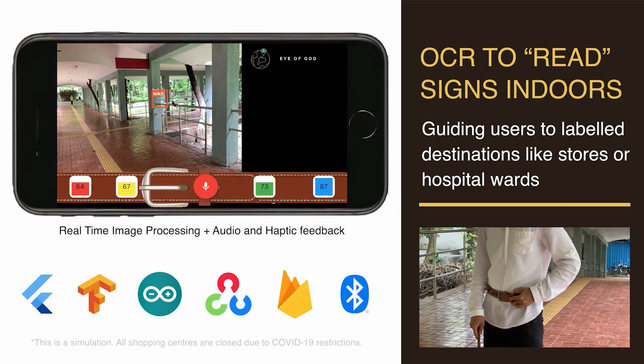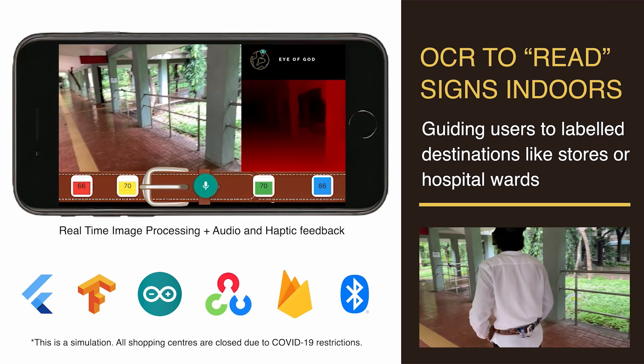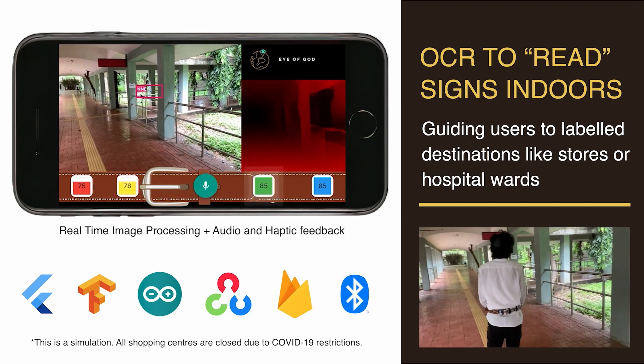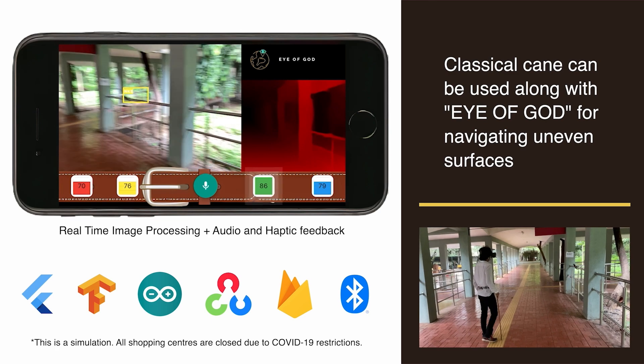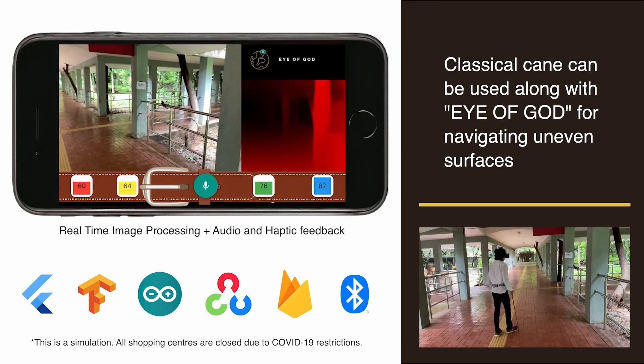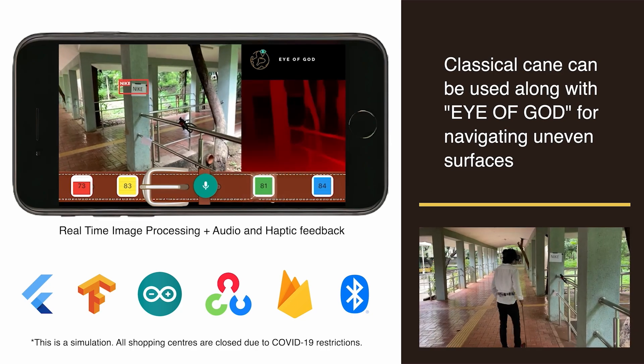Take me to Nike. Taking you to your destination. Indoor navigation offers text detection along with obstacle avoidance to guide the user to their labeled destination. If the label is detected in the frame, a pulsating vibration will be produced, while a constant vibration will be produced on detection of other obstacles in the frame to avoid collision. You have reached your destination.